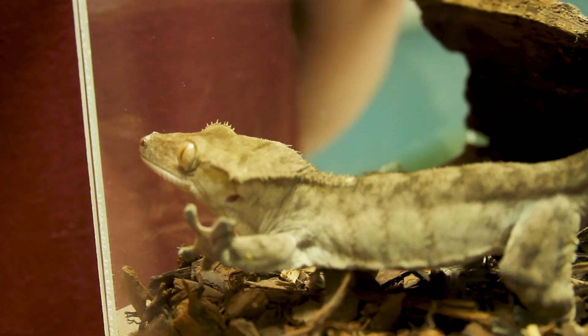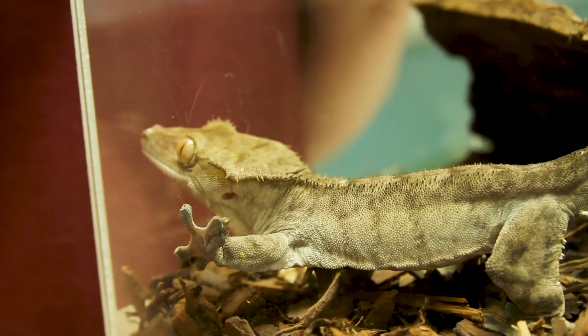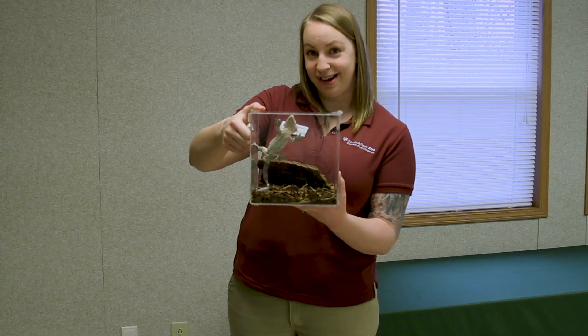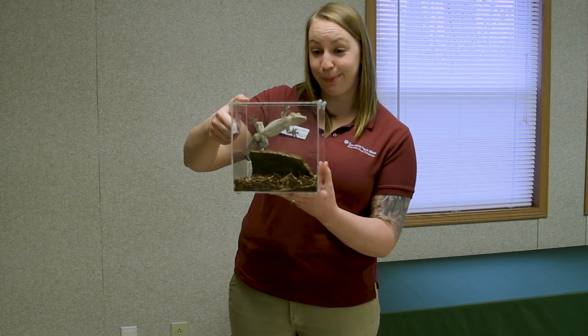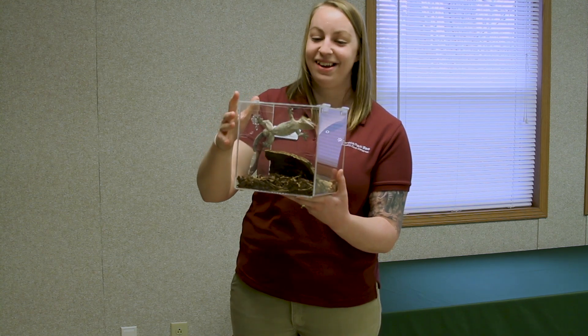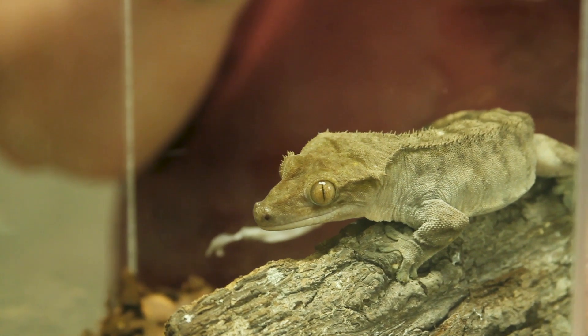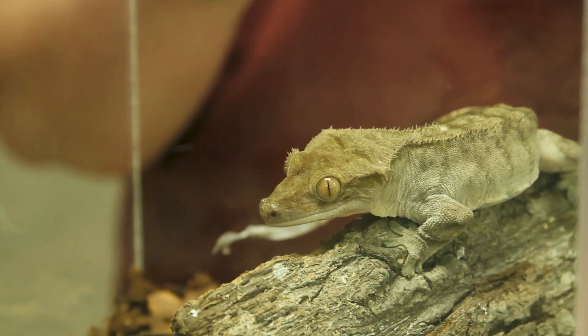He lives way up in the tops of trees to keep him safe from predators. And as you can see, he moves his tongue a whole lot. He has little scales over his eyes that allow his eyeballs to be protected, but that also means he doesn't have true eyelids. So he's not able to blink to get things out of his eyes. So if you look closely, you may see him actually using his tongue to lick his eyeball to clean it, which is something I don't do either.